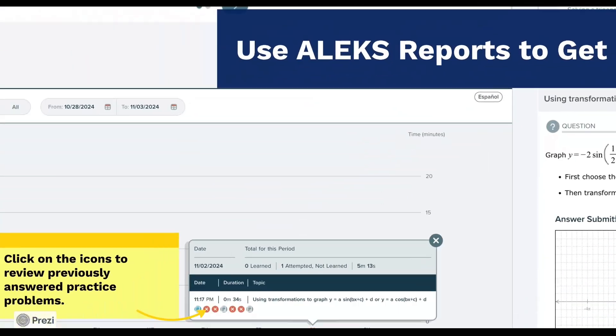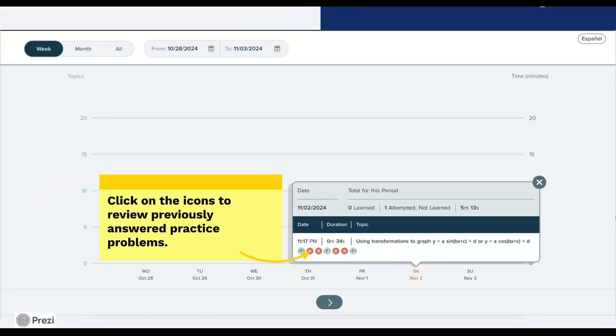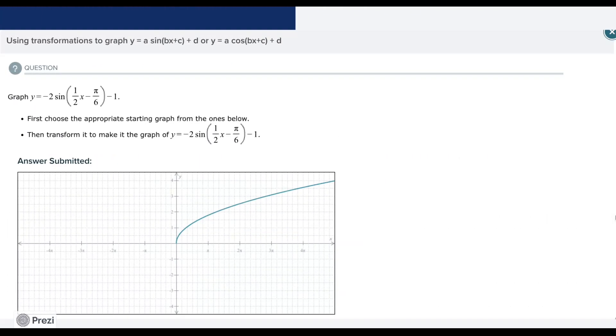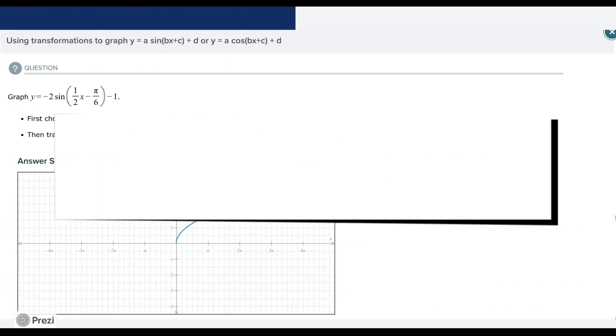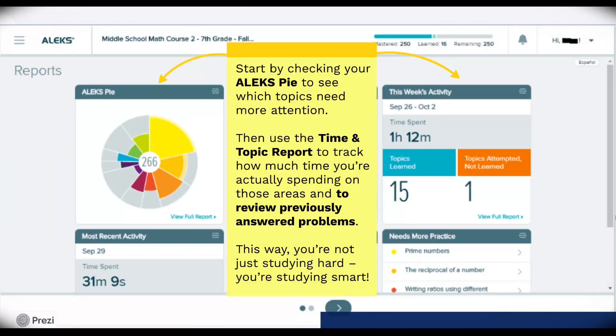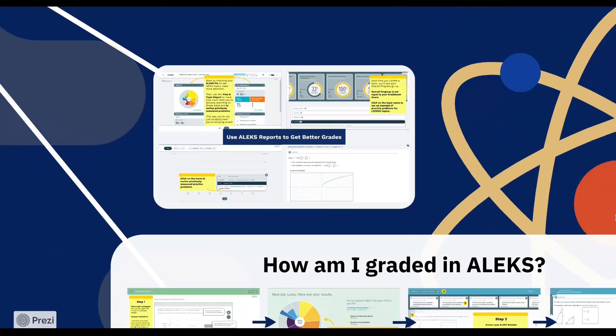The Time and Topic Report shows you a detailed look at how much time you've spent in ALEKS and which specific topics you've covered. Click on the icons to review previously answered practice problems. If you see that you're spending most of your time on a specific topic but still struggling with it, you'll know to focus extra time there or even reach out for additional help. Together, these reports allow you to take control of your learning. They help you make smarter decisions about where to spend your time so you can stay on top of your goals.